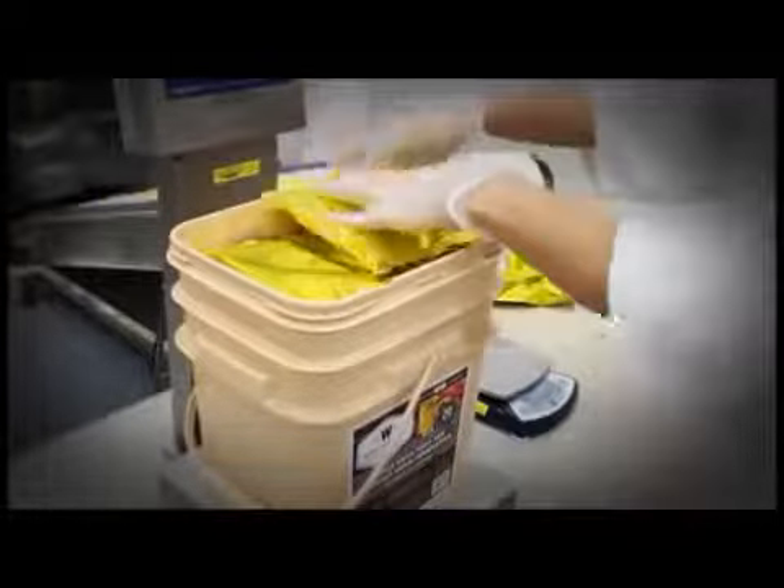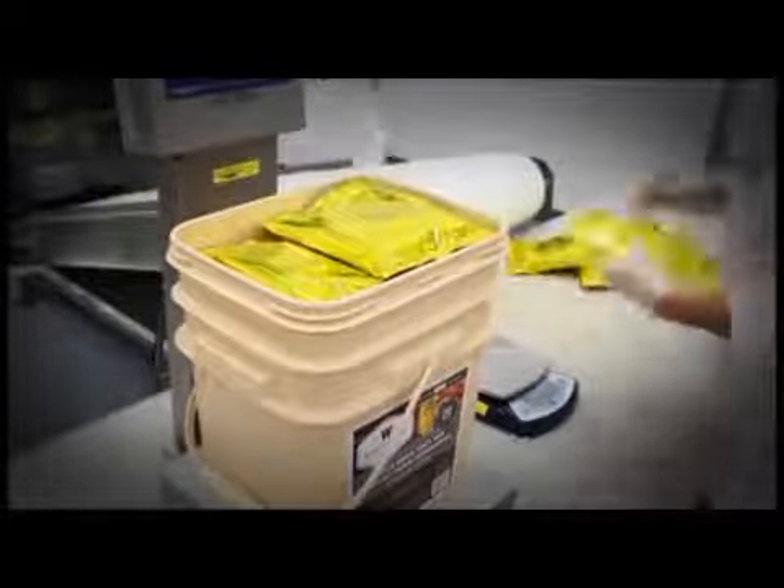Our freeze-dried fruits are packaged into durable metal Mylar pouches. Checks and balances have been put in place throughout the entire machine process to ensure that the proper amounts of ingredients are filled into each pouch. From blending to packaging, finished product is continuously being sampled and tested to ensure product quality.